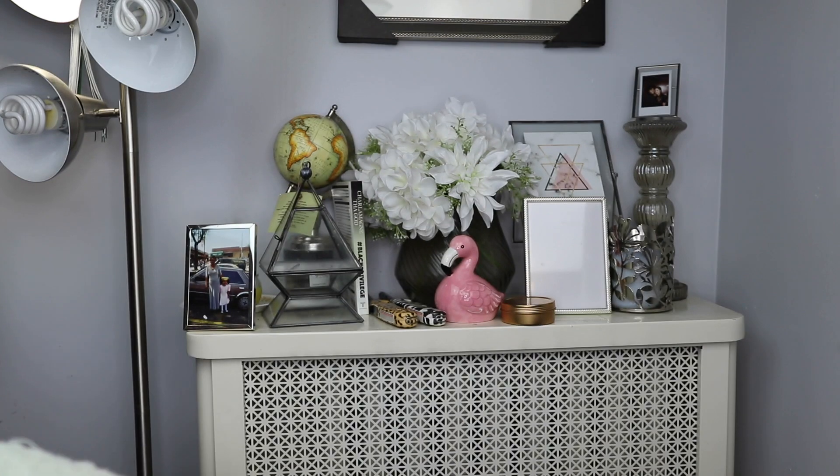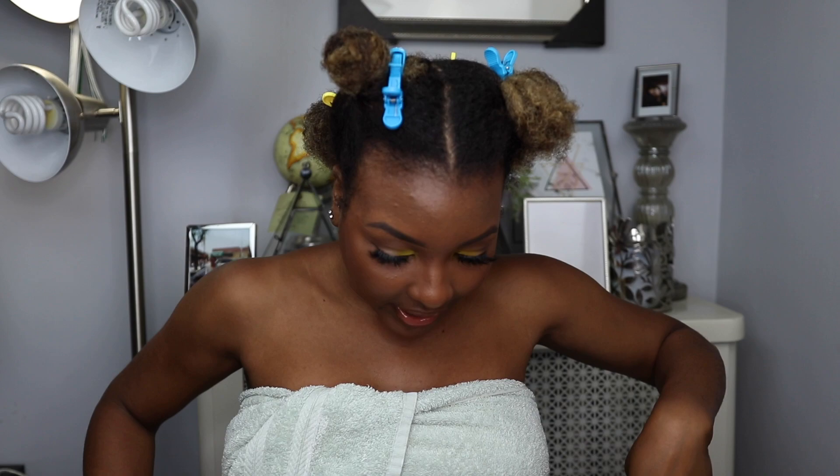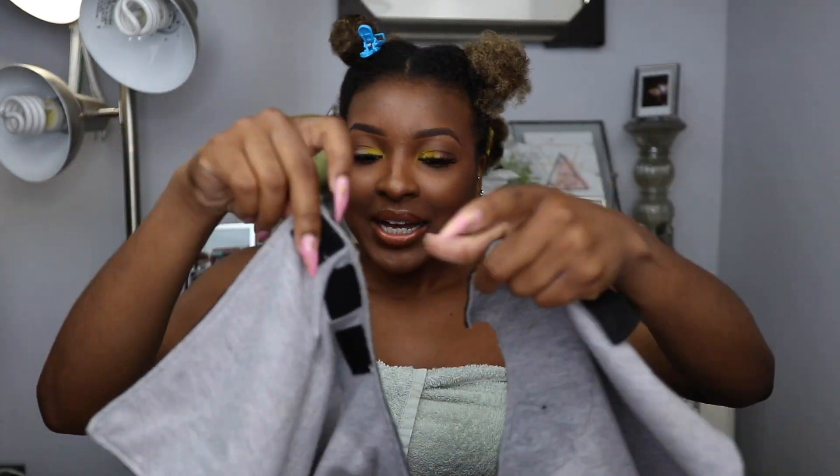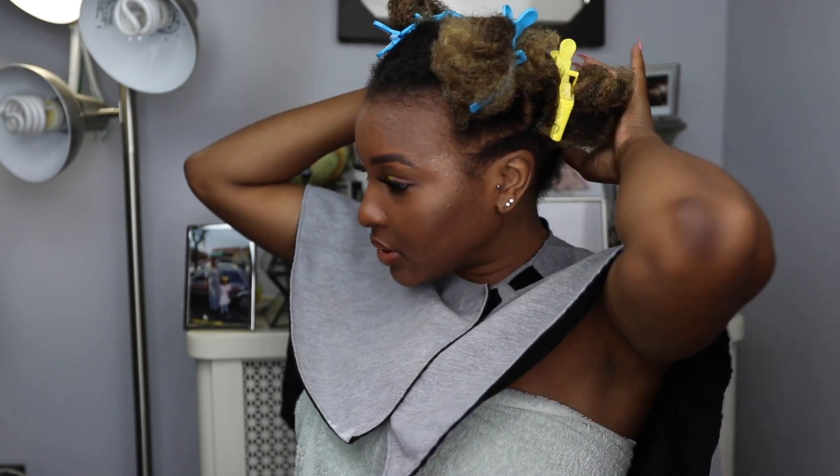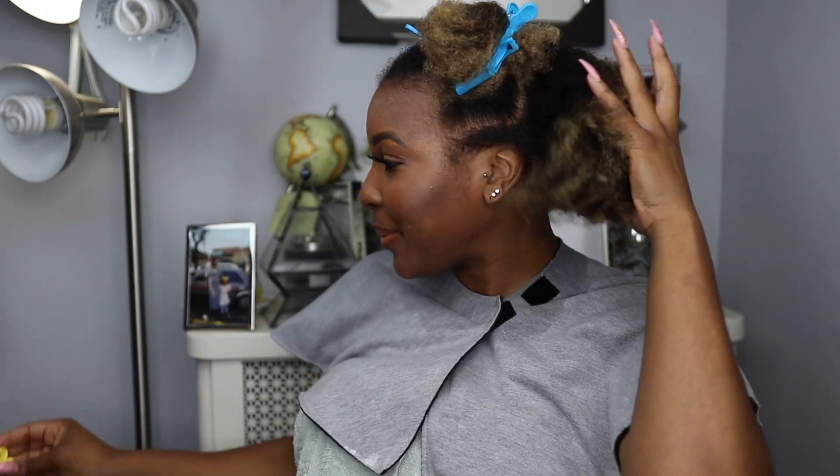I went ahead and separated my hair into four sections. We're also missing a necessity — my wrapper — to make sure we stay nice and clean as we're doing our hair. I purchased it from Amazon and I'll link it down below. So I'm going to go in and start with a section in the back.